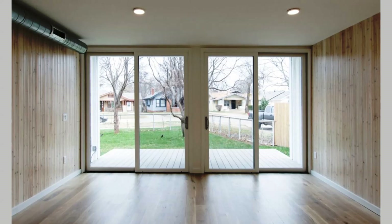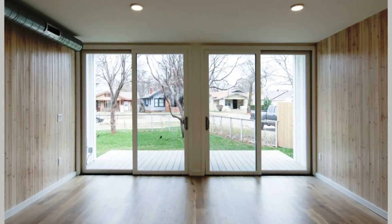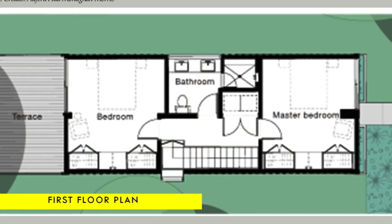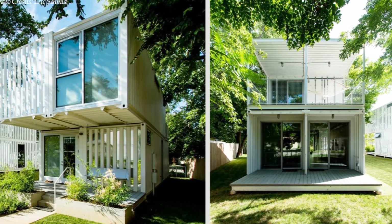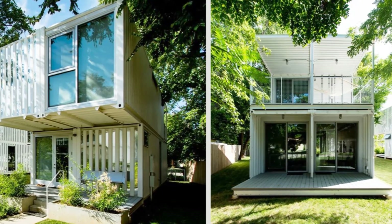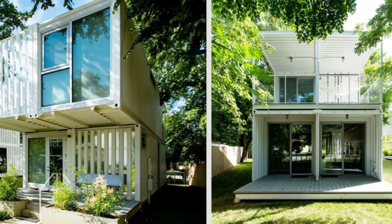On the first floor level, a central lobby houses a common bathroom and laundry, with a master bedroom on the front side and the second bedroom at the back. The second bedroom opens onto a big sheltered deck overlooking the back garden.